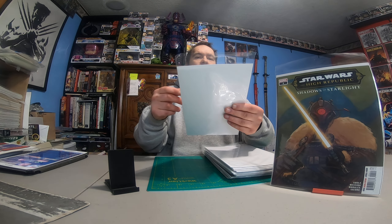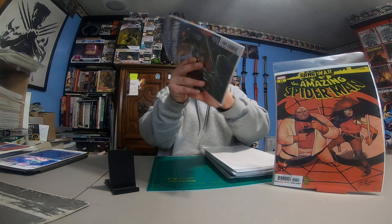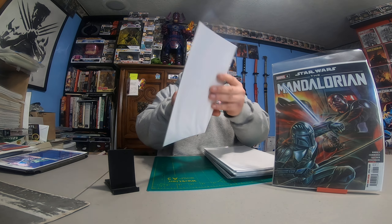We got The Amazing Spider-Man number 41, The Mandalorian number eight, Amazing Spider-Man number 42, and Star Wars: The High Republic number three. I don't like how much glare there's getting on these.